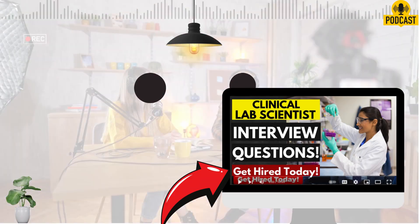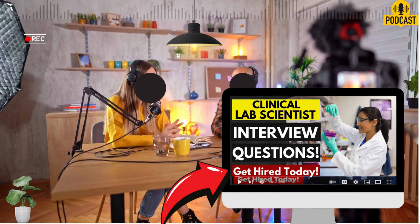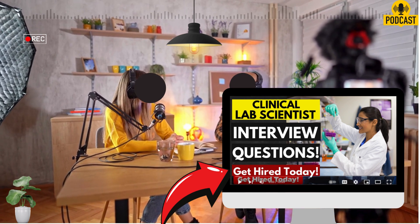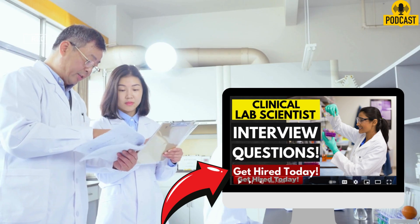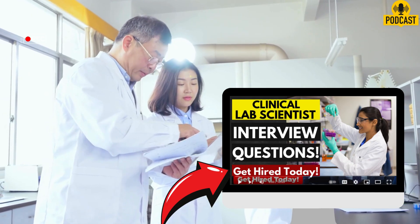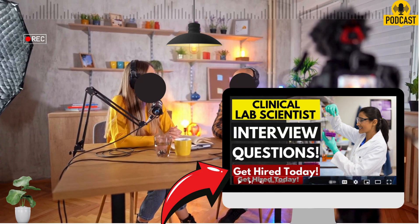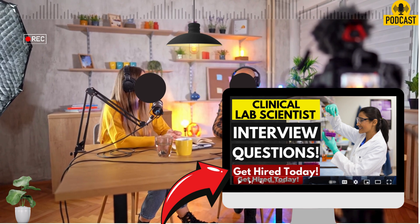The last question is very practical: how do you handle and maintain laboratory equipment? This shows you respect the instruments and understand their importance. The source points to following standard operating procedures for each piece of equipment, performing regular maintenance and calibrations, and being proactive about reporting any issues or malfunctions right away — don't just work around a problem. Plus making sure equipment is clean and in good working order before use. The link is direct: the quality of your equipment care directly impacts the reliability of the results. Garbage in, garbage out applies to poorly maintained equipment too.